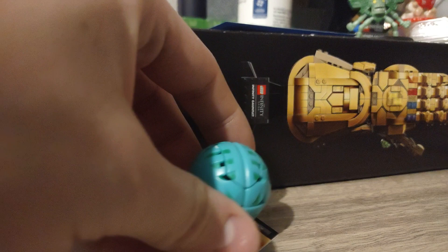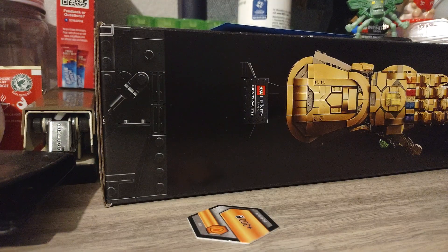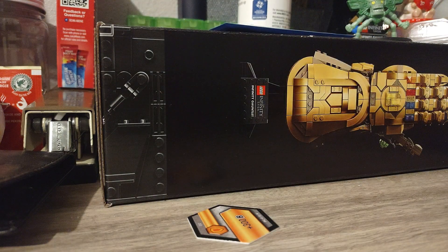All right, next we have my Blade Tigrera. There you go, Blade Tigrera.